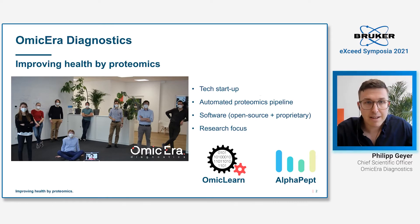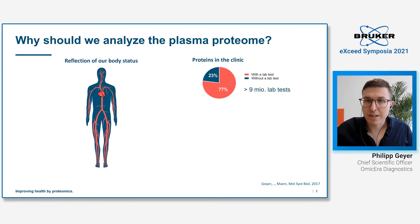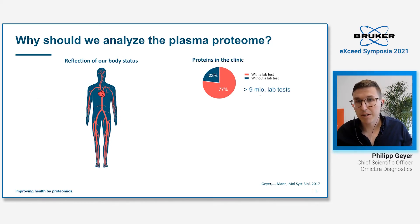Now let's get started with plasma proteomics and why we should analyze the plasma proteome. Blood, and therefore its liquid component the plasma, flows through all of our organs, collecting all kinds of information in the form of proteins. These proteins are then a reflection of our health and disease state. Some data from clinics from 9 million lab tests shows that 77% of all clinical decisions are based on some kind of lab test.